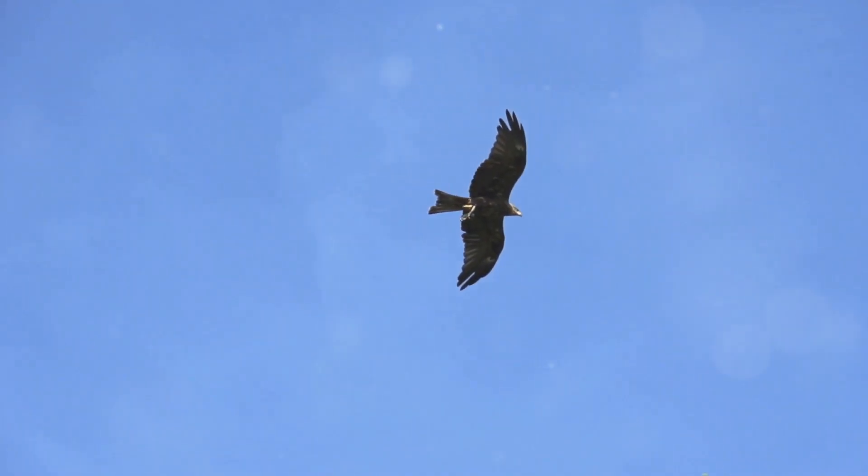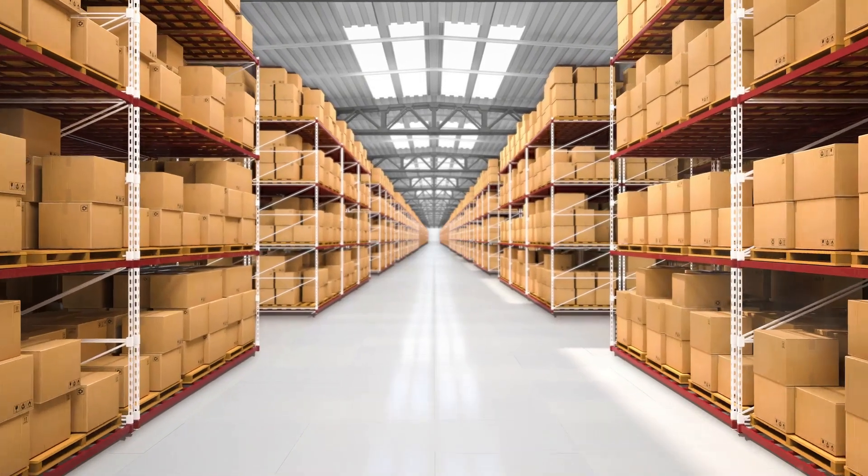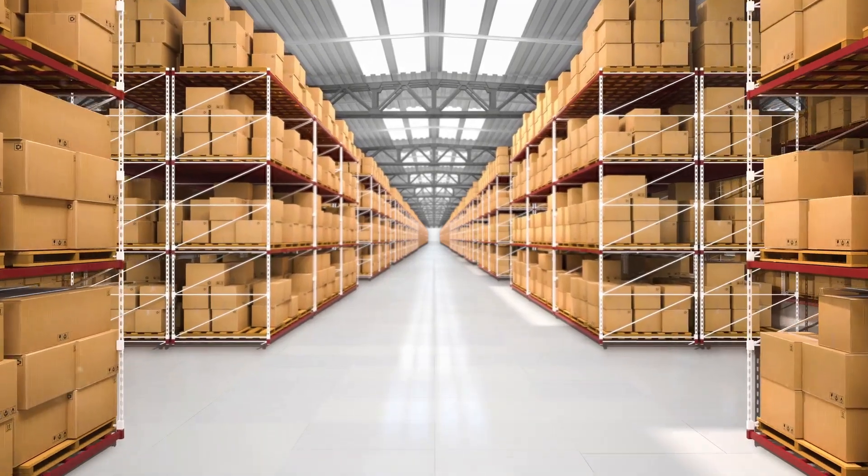If you loved learning about these animals, give this video a big thumbs up. Don't forget to subscribe for more awesome animal adventures.